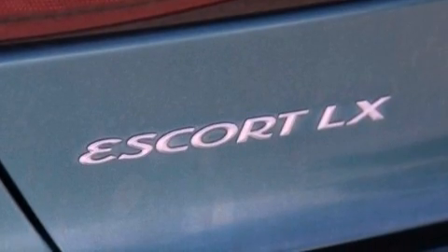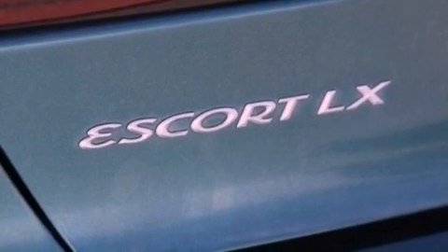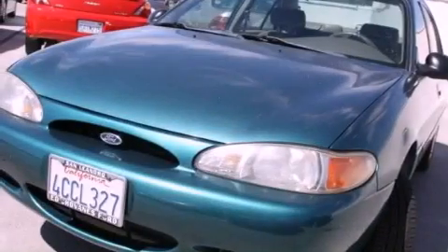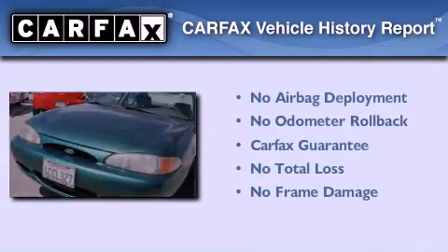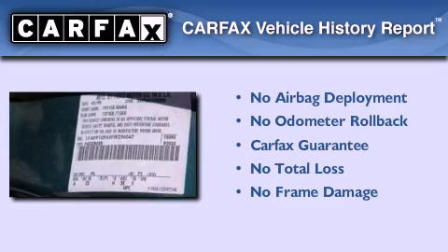With an EPA estimated rating of 38 miles per gallon on the highway, this automobile is clearly a fuel-efficient choice. Not to mention that this Ford qualifies for the Carfax Buy-Back Guarantee.